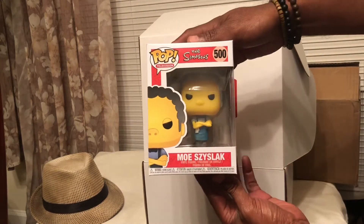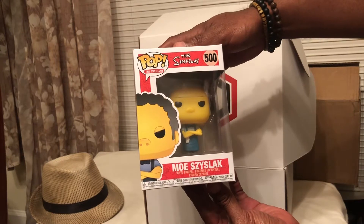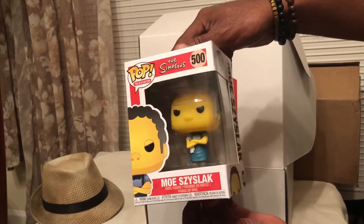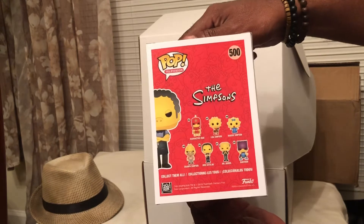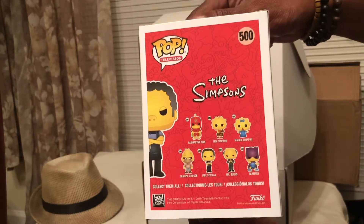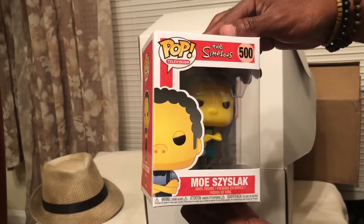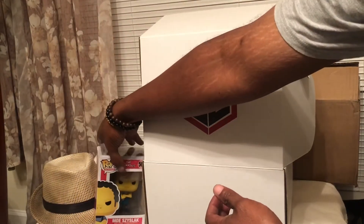We got Moe from The Simpsons — the bartender down at the bar Homer goes to. I don't really collect the Simpsons line. I used to watch this show a long time ago. I know it's a long-running show. All right, that's Moe.